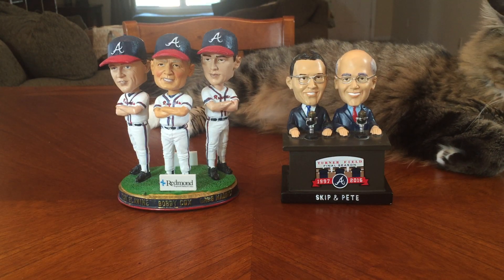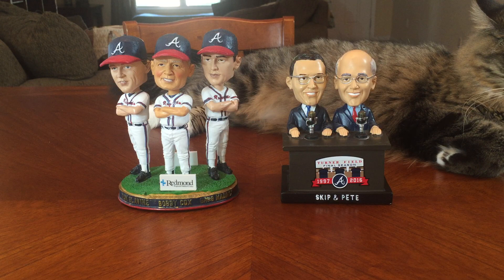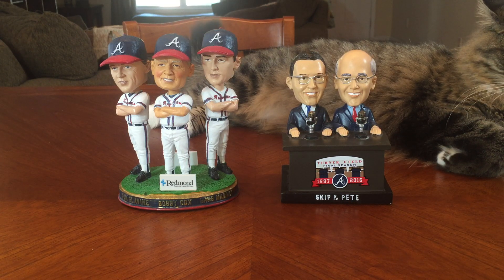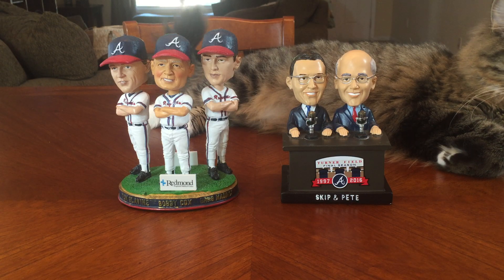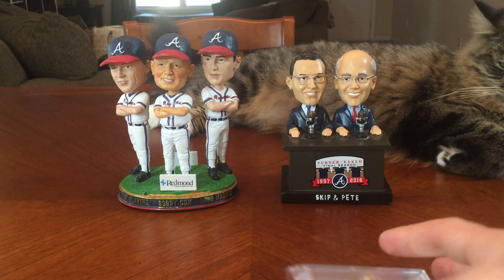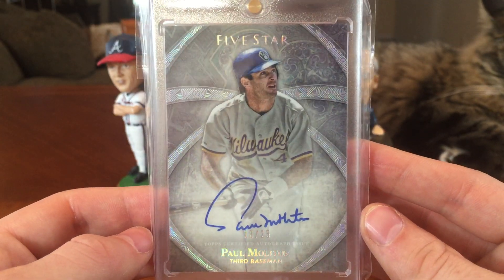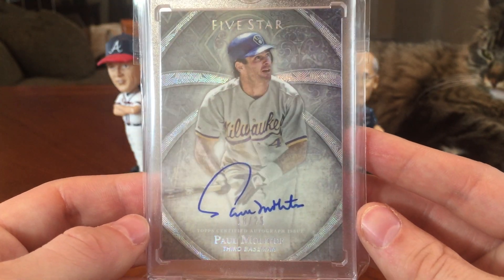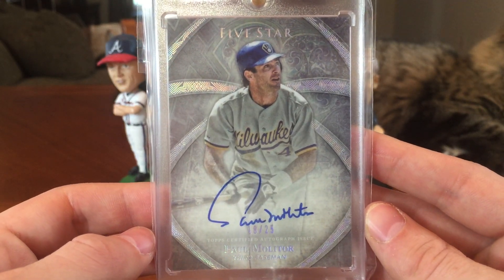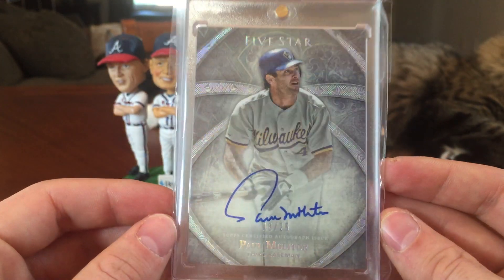This last card has been on my list for a while. There are certain players and certain cards that I just have on a list and I wait until one pops up. This was definitely on that list - I love this set and this player. I've always wanted an autograph of him from 2014 Topps Five Star. Paul Molitor - this is the platinum parallel with beautiful holographic foil, numbered 18 out of 25. I love the photo and the old Brewers uniform. I also really want the Nomar Garciaparra from this set numbered to 25 as well - that's on my short list too.